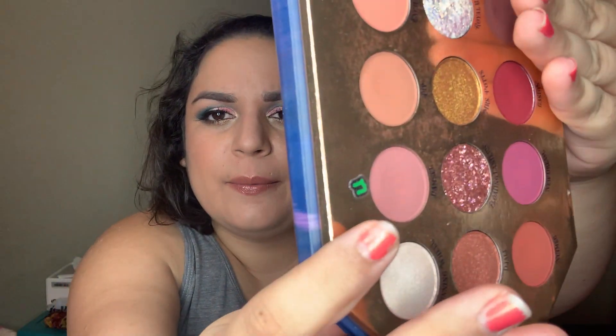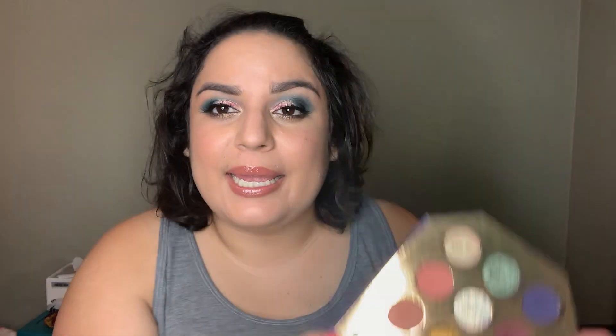I'm wearing the Damsel shade in my crease today. I wish it would have showed up a little more but the blue kind of took over. Next is the Glam Glow highlighting palette.